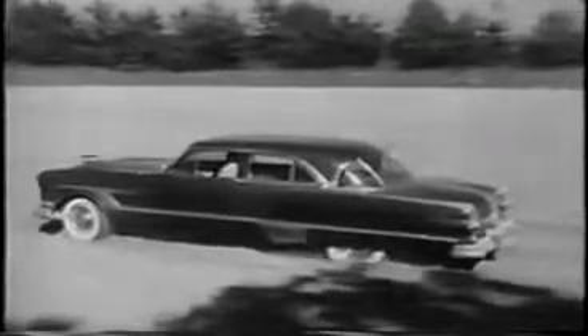This 35% grade rivaled San Francisco's steepest hill. Watch Packard Ultramatic cut it down to size. 16 hours in and out of sand traps, over roads that take a crew of experts to keep rough.